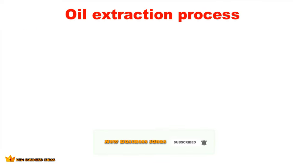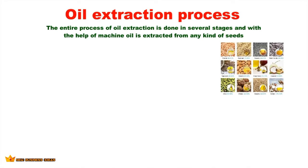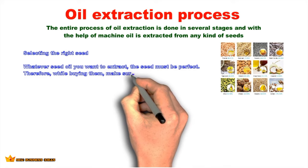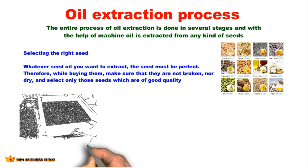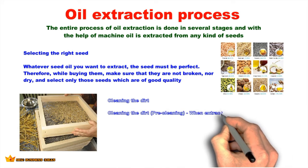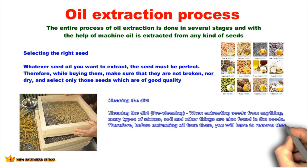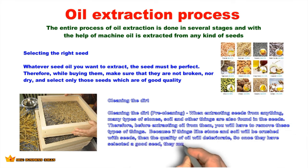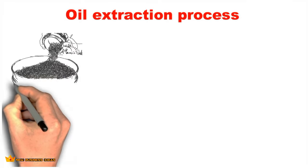Oil extraction process. The entire process of oil extraction is done in several stages with the help of machines. First, select the right seed — the seed must be of good quality, not broken or dry. Next, clean the seeds: when extracting oil, many types of stones, soil, and other materials are found mixed in with the seeds. Before extracting oil, you must remove these impurities, because if stones and soil are crushed with the seeds the quality of oil will deteriorate.